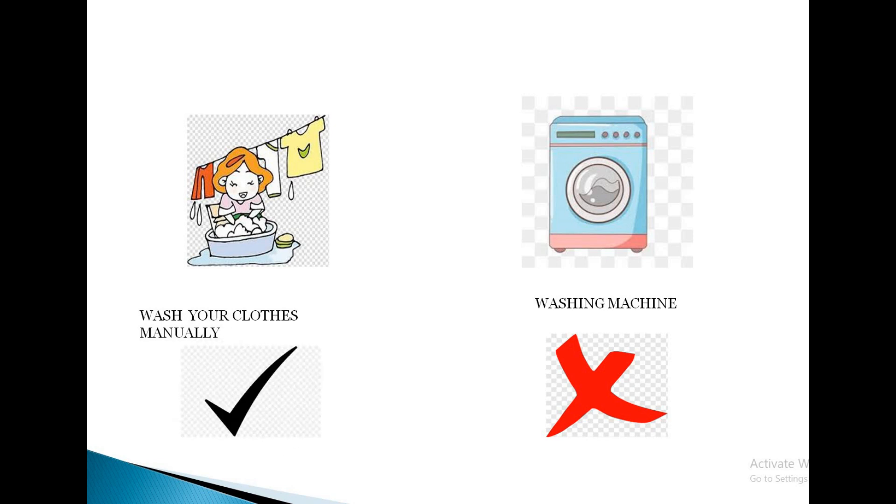Some people have less time to do household activities and usually prefer energy intensive appliances. They can prefer doing it manually, and in rare cases, they can use appliances. If they spend a little more time to do it manually, they can save a lot of energy.